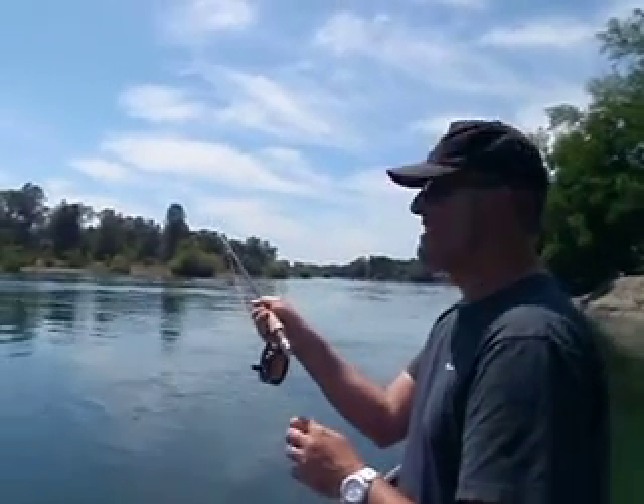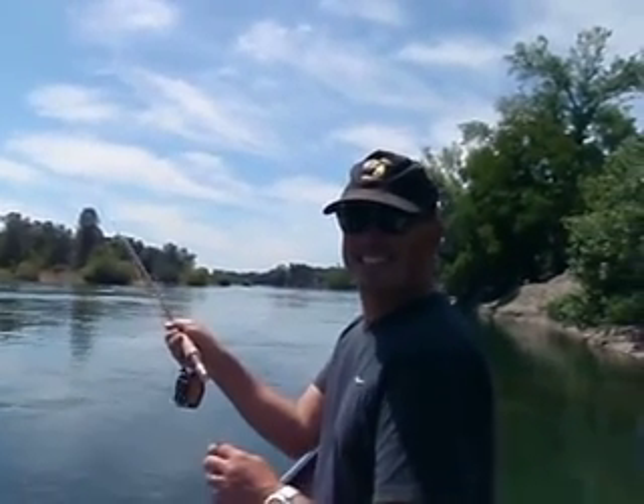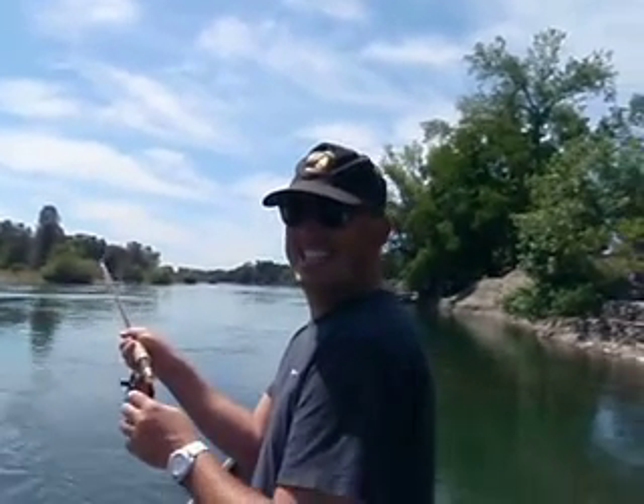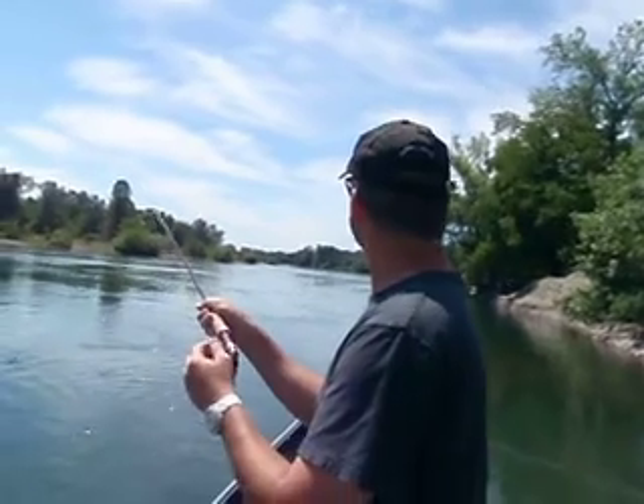Here we are on the Lower Sacramento River. We got Tim — he's from England. It's almost his first time fly fishing ever. It is his first time. This is his first time, folks.